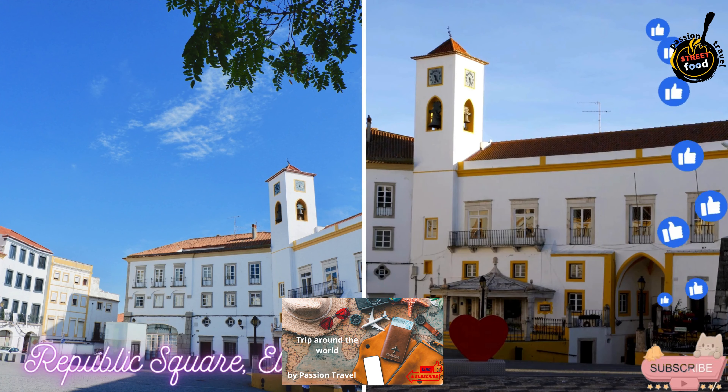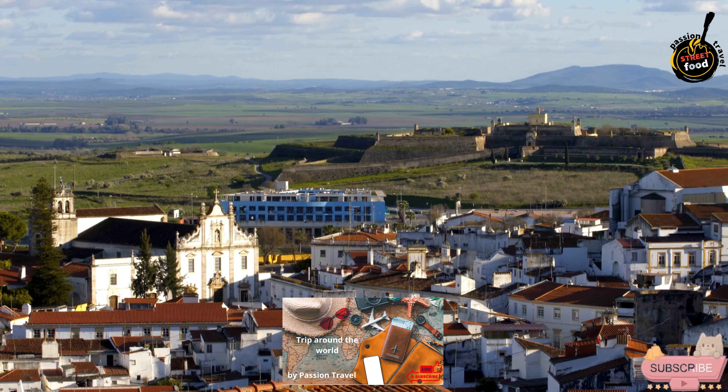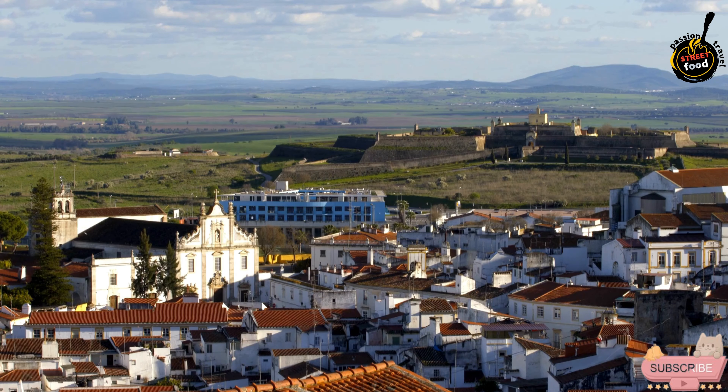Republic Square, Praça de República, is the heart of the historic city of Elvis in Portugal, showcasing its rich architectural and cultural heritage. This vibrant square is a lively hub surrounded by a blend of historical and contemporary buildings.